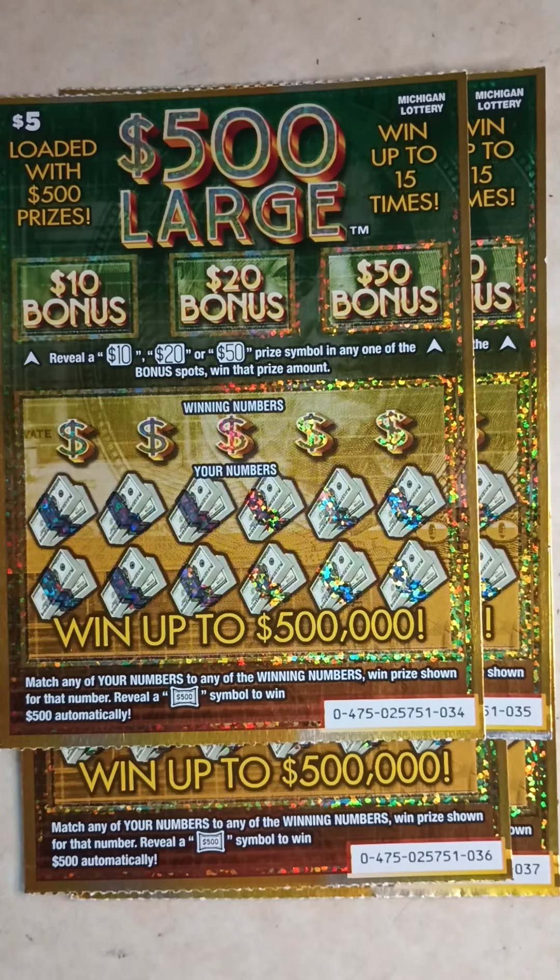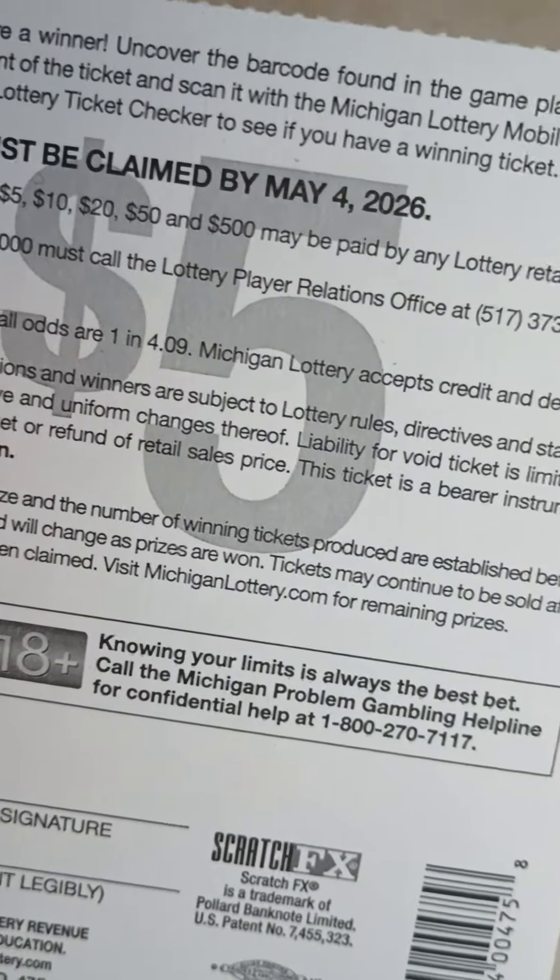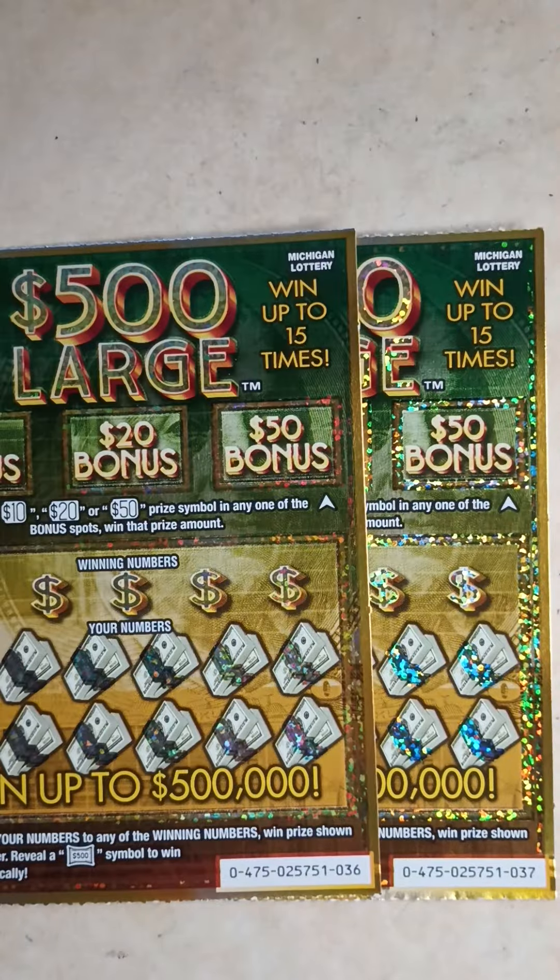What's up everybody, it's Ipsy Scratchers back with another video. Today I stopped by the store and grabbed four $500 large scratch-off tickets — ticket numbers 34, 35, 36, and 37. The object of the game: reveal a 10, 20, or 50 prize symbol in any bonus spot to win that prize amount. At the bottom, match any of your numbers to the winning numbers to win the prize shown. Reveal a 500 symbol to win $500 automatically. The odds on this ticket are 1 in 4.09. Alright, let's get into the video and see what we got.